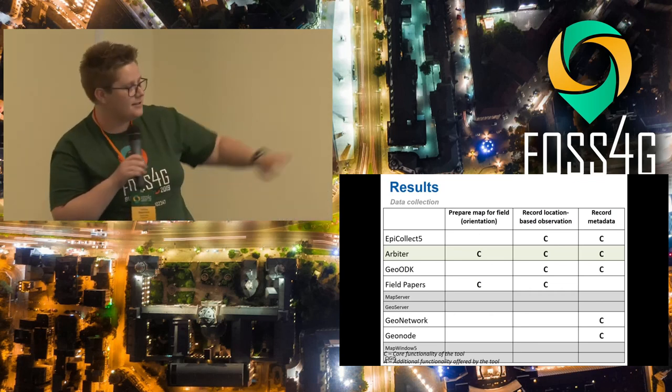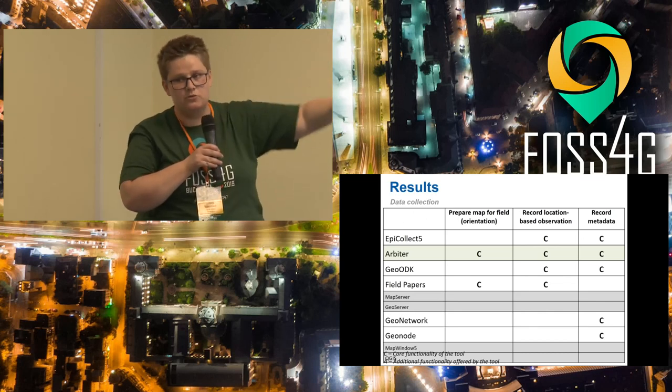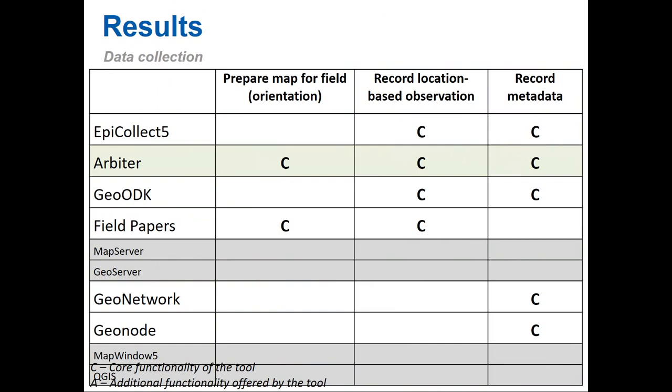We did a comparative analysis of the softwares against the different requirements. C indicates core functionality and A indicates additional functionality. MapServer and GeoServer are not really part of data collection functionality as their role is more about hosting and management. When it comes to data collection, all the softwares provide most of the requirements. It's just Epicollect and GeoODK where you can't prepare the map — they are more focused on in-field observations. For map preparation you would use something like QGIS beforehand.